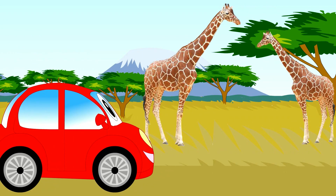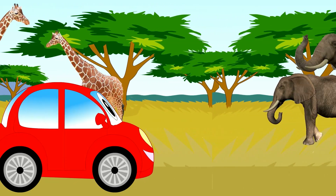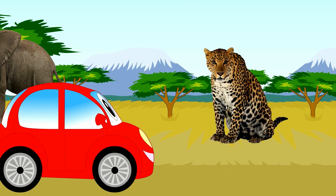Here are two giraffes. Here are two elephants. Here is a leopard.